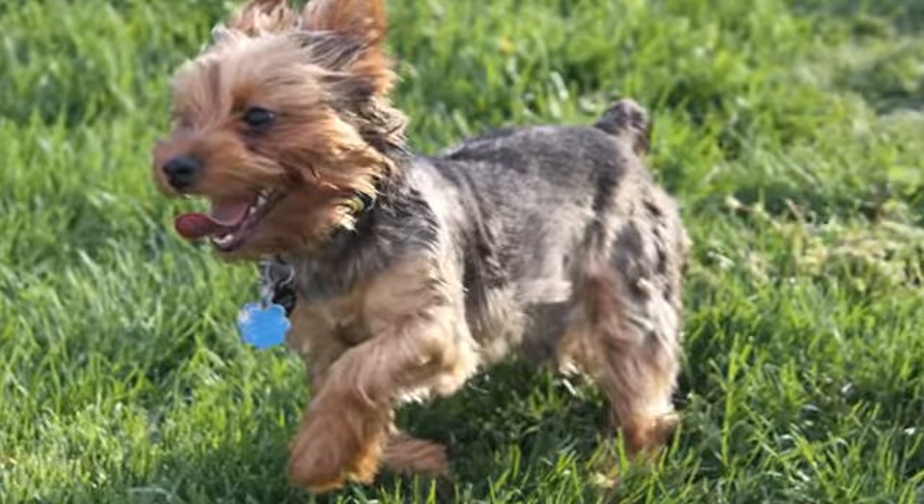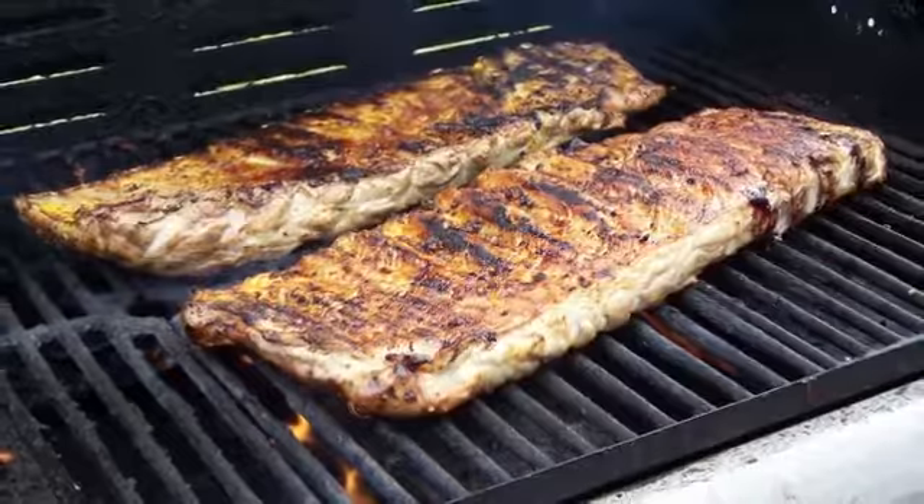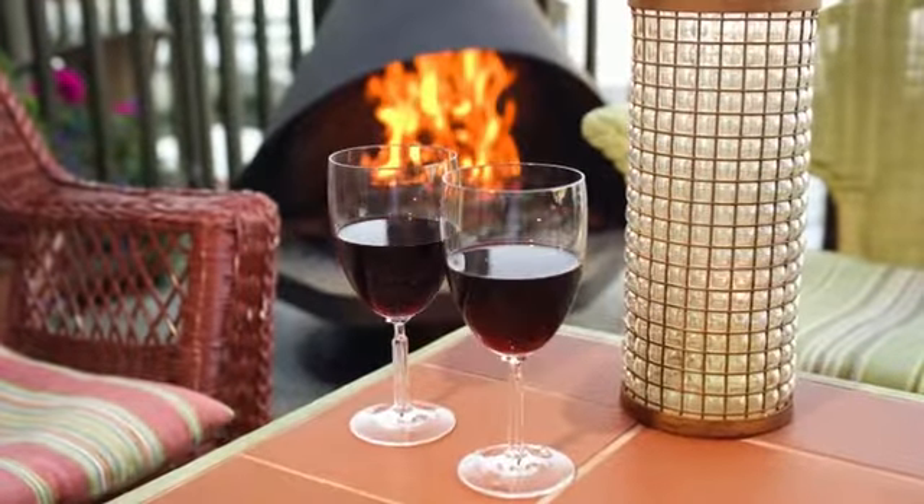Grill a fabulous meal for all your friends in the grilling area, or relax in the outdoor pavilion featuring plenty of seating around the cozy fireplace and a large TV.